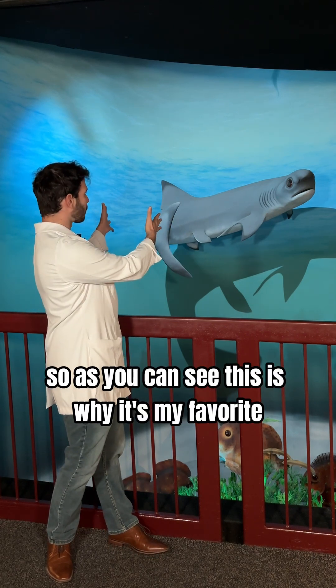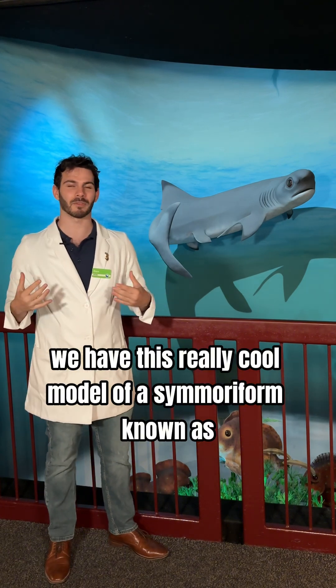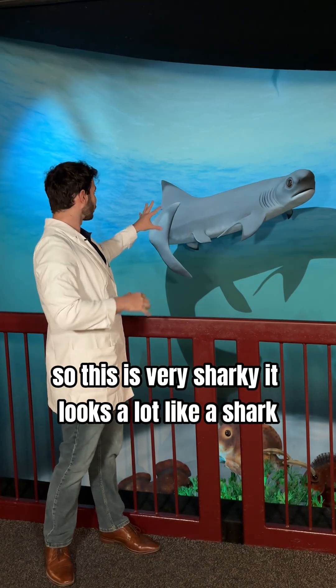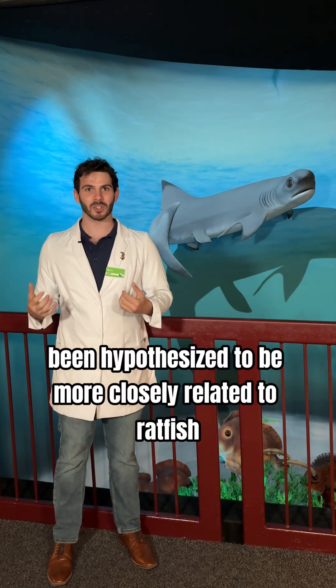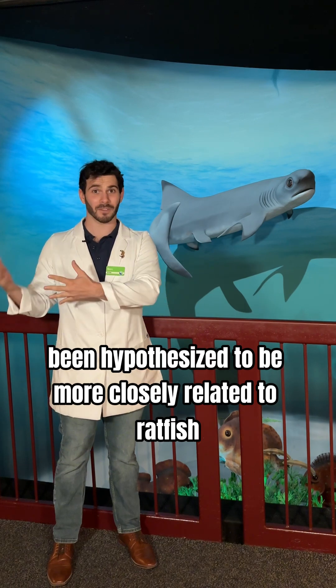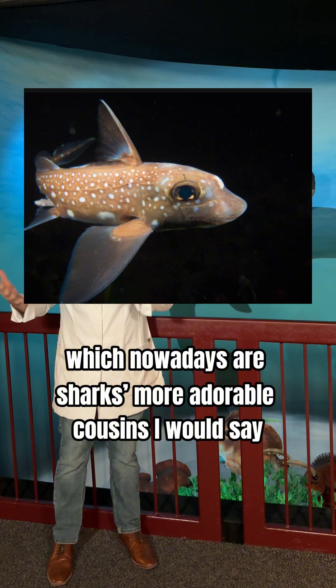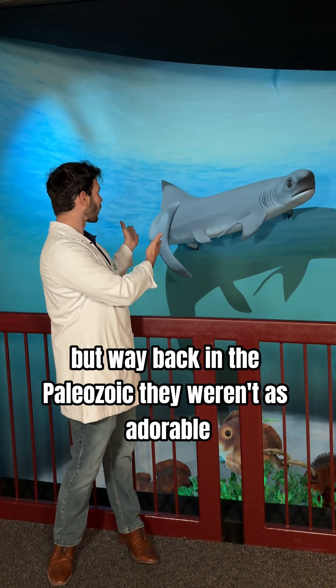So as you can see, this is why it's my favorite. We have this really cool model of a cimorphiform known as cimorium. So this is very sharky — it looks a lot like a shark, but it's actually been hypothesized to be more closely related to ratfish, which nowadays are sharks' more adorable cousins.